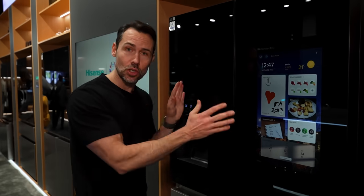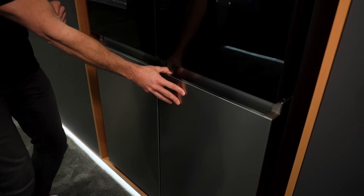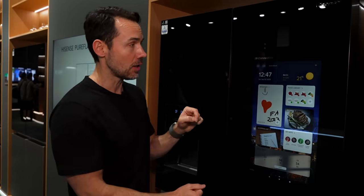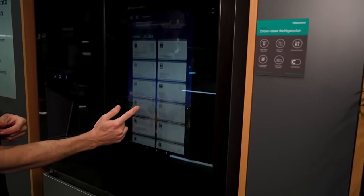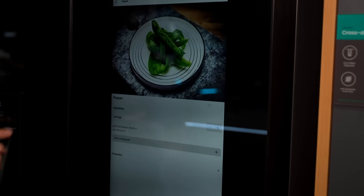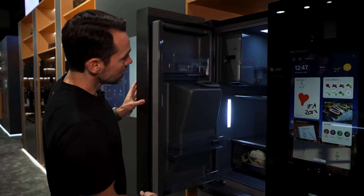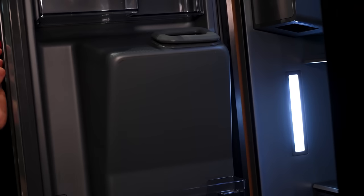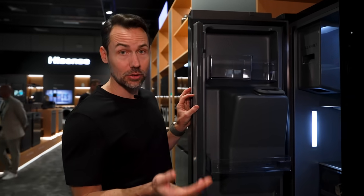This is a sneak peek of Hisense's new design language — really sleek, with smooth surfaces and premium metallic finishes. It's a prototype for a smart Connect Life refrigerator. From the screen on the front you can control your other Connect Life devices, or pull up a recipe to learn how to cook. On the inside there's a special antibacterial coating resistant to 99.9% of germs. While this fridge isn't available in Australia yet, you can get this internal surface in Hisense's Pure Flat Eclipse French door fridges.